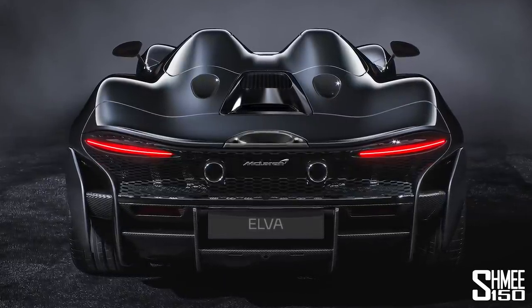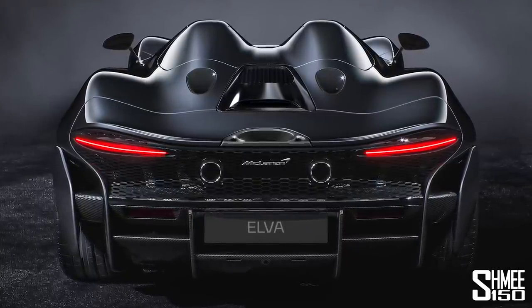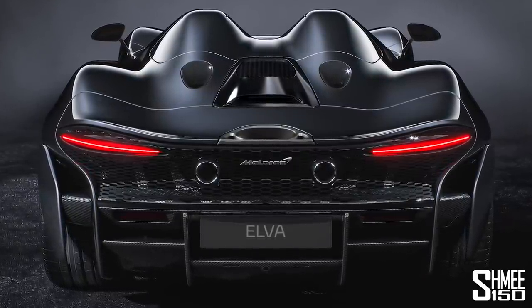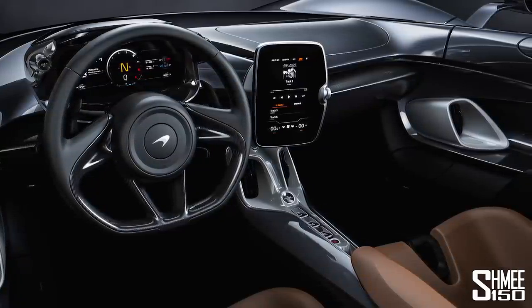This is now McLaren's fourth Ultimate Series product. It started with the P1, then McLaren Automotive — previously the F1 — followed by the Senna, the ultimate track experience, then the Speedtail, the fastest in terms of a Grand Tourer. And now we have what they call the purest possible driving experience, which comes from the Elva. They're going to be making 399 units in total, with deliveries in late 2020, following on from the Senna and Senna GTR in production.